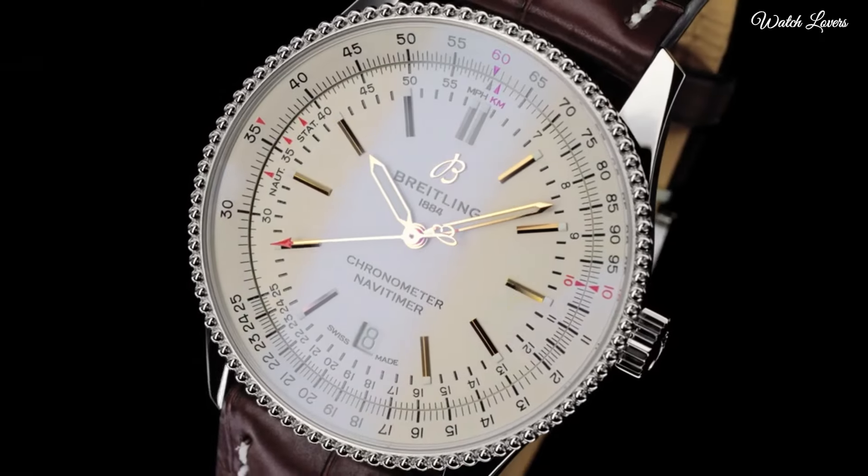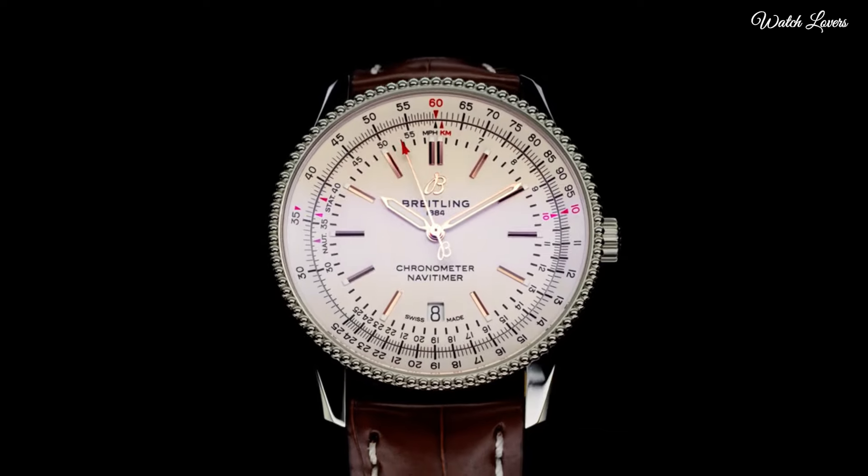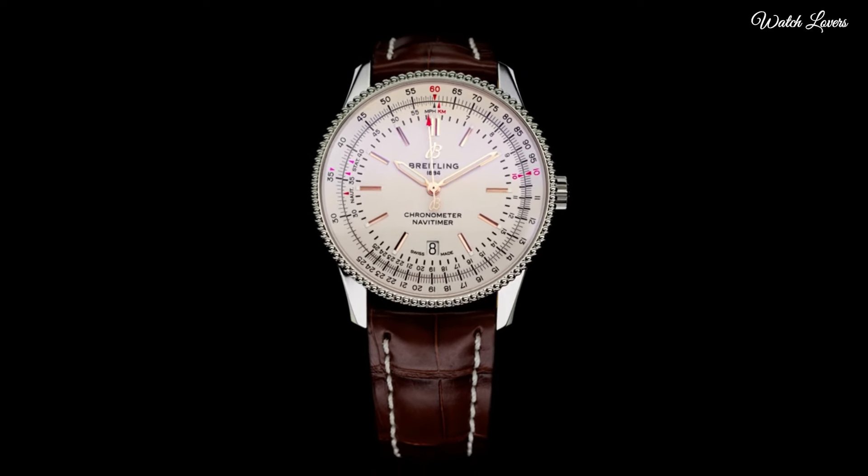Functions: chronograph, slide rule, date, hour, minute, second. Luxury watch style.